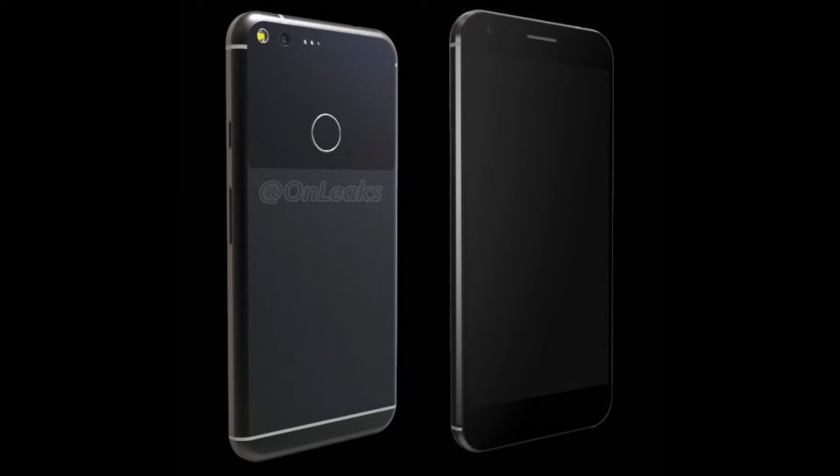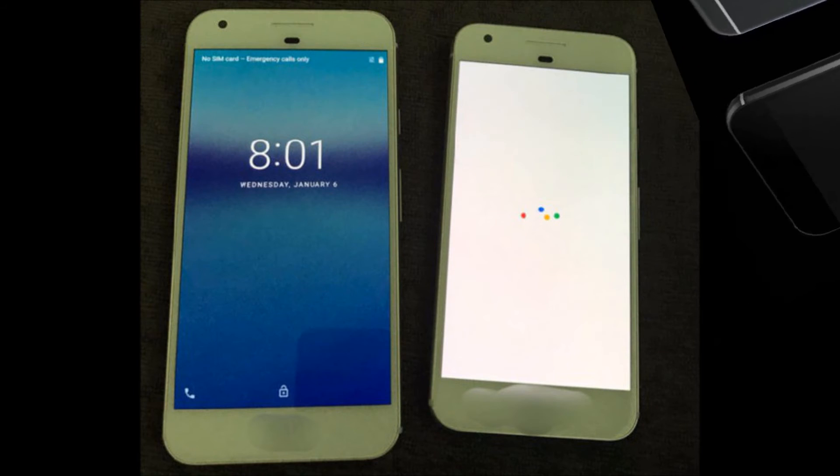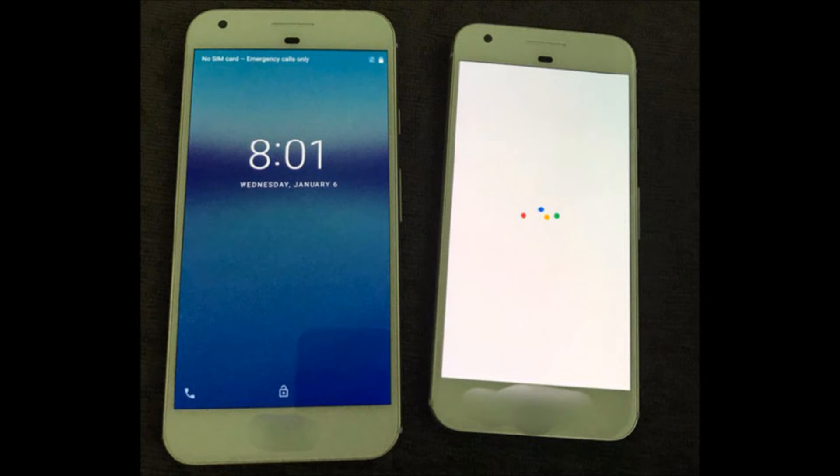Here's the picture of the Google Pixel XL and the regular Pixel. The Pixel XL is supposed to have a 5.5 inch screen, which is pretty cool — I like big phones. The regular Pixel has a 5 inch screen, which is pretty cool. It ain't too small and teeny weeny like that iPhone SE — that's too small for me.